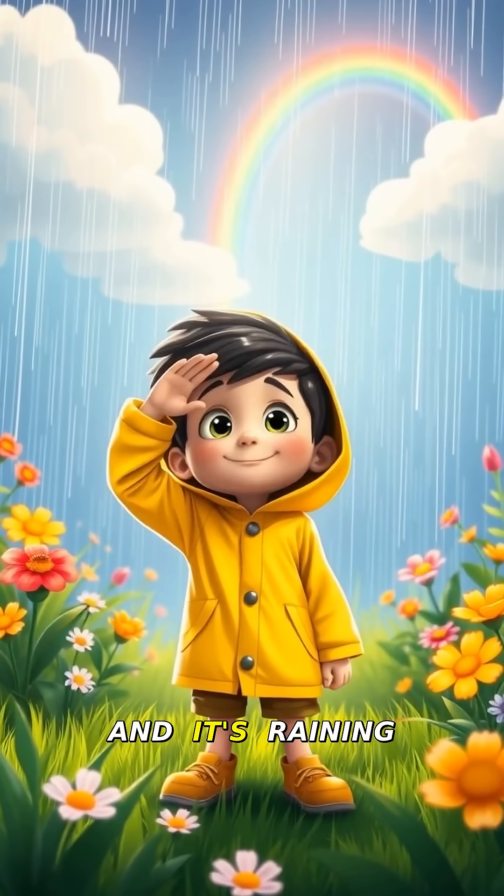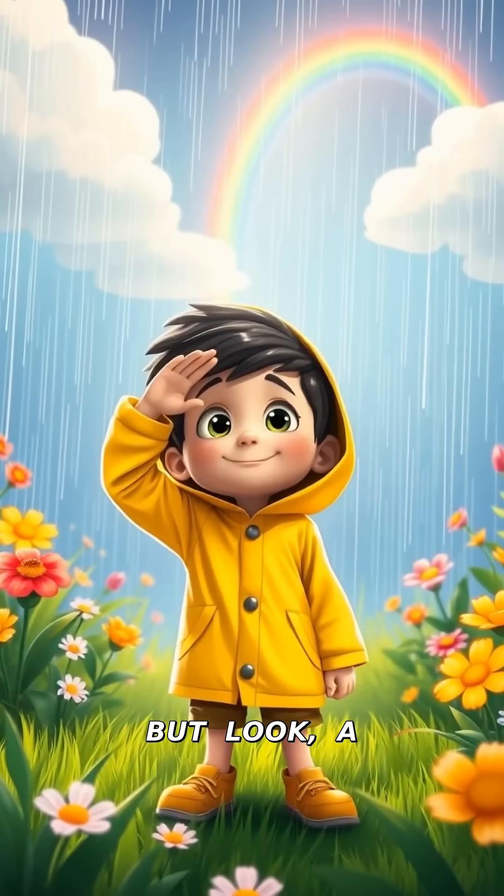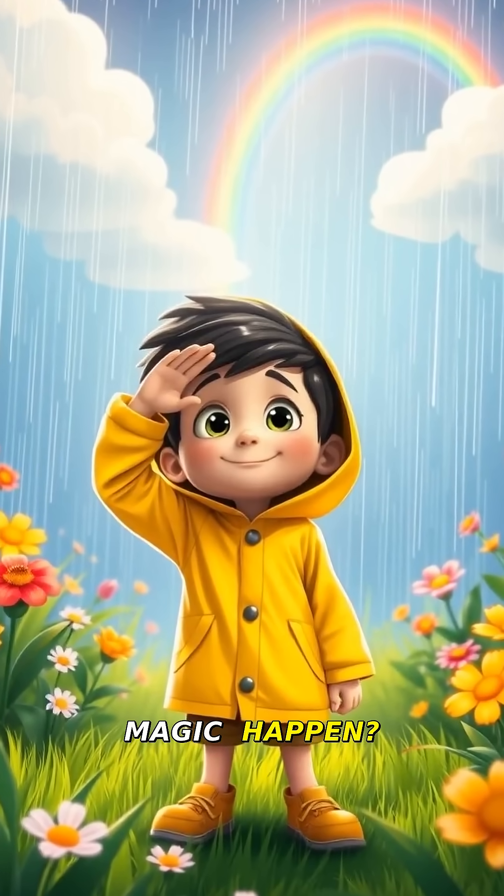Hey kids, I'm Timmy the Scientist and it's raining outside. But look, a beautiful rainbow is appearing. How does this magic happen?